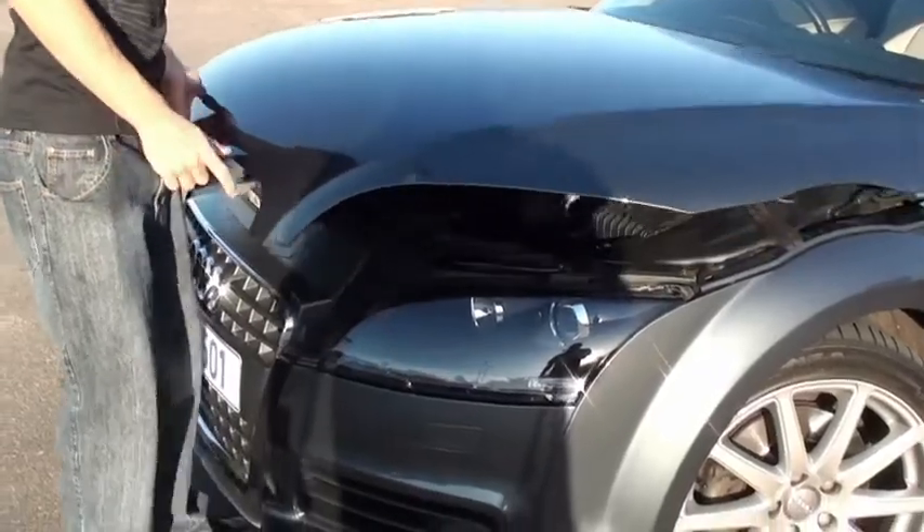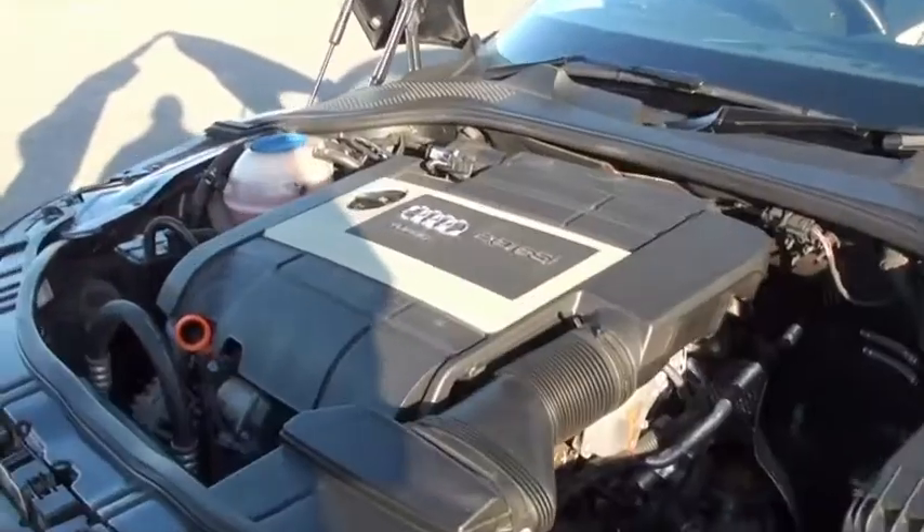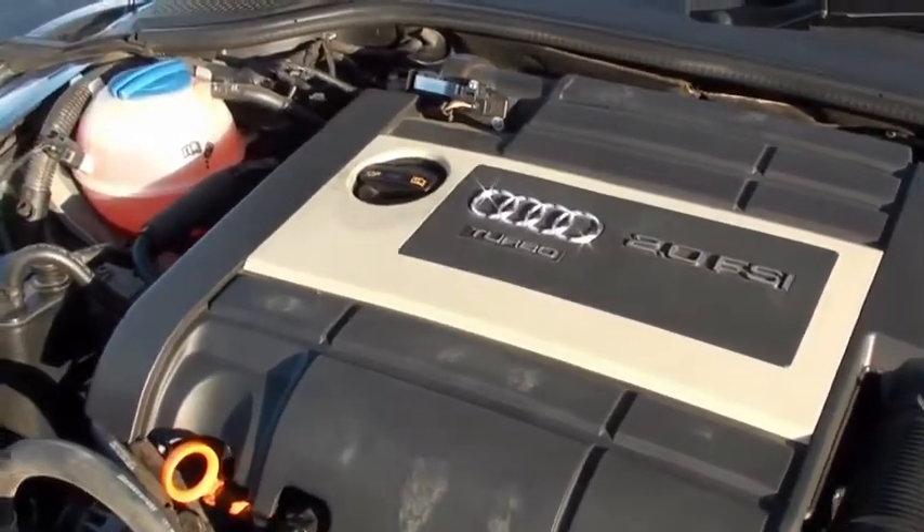Let's have a look at the 147 kW 2L turbo FSI. This is usually where the evidence comes out in a used car — and this is immaculate.